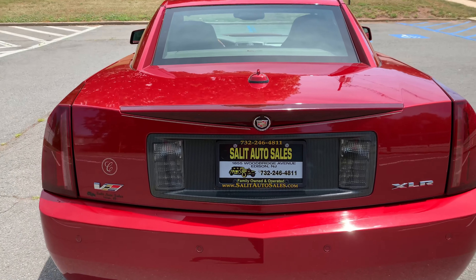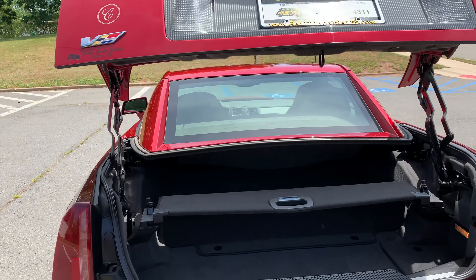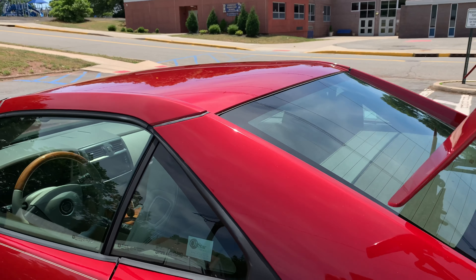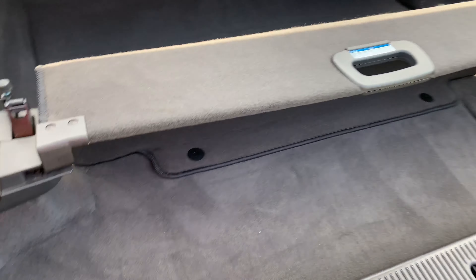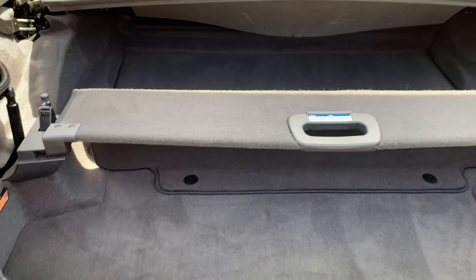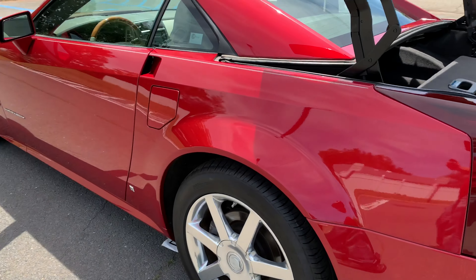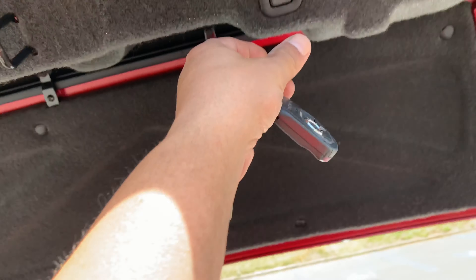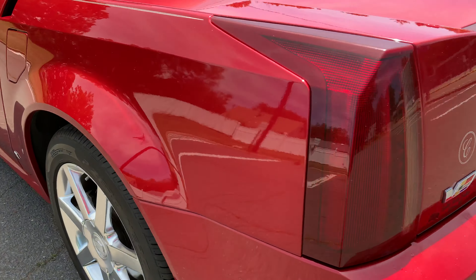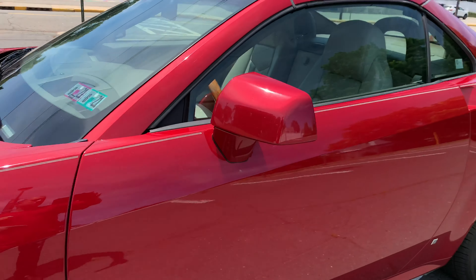I wish I had somebody else here so you could see how the top goes up and in, but at least you can see how the trunk goes up. The top is going to fold down into here. With the top up you have a little bit of trunk space, but this is your fun car. If you're going cross country, just have a small backpack. Note that you cannot close it with the remote. With 30,000 miles, you can keep this as a collector's car or drive it — all I can tell you is it is fun.